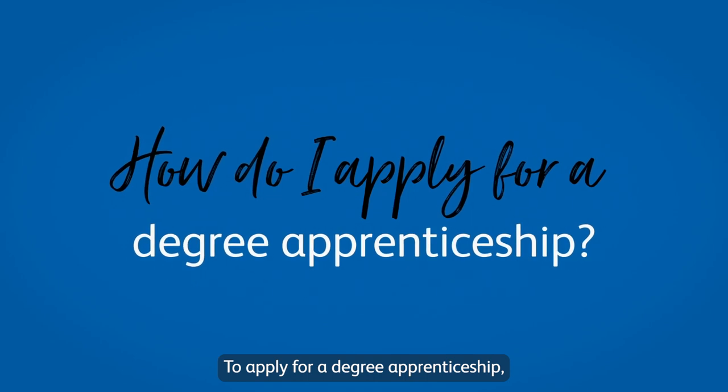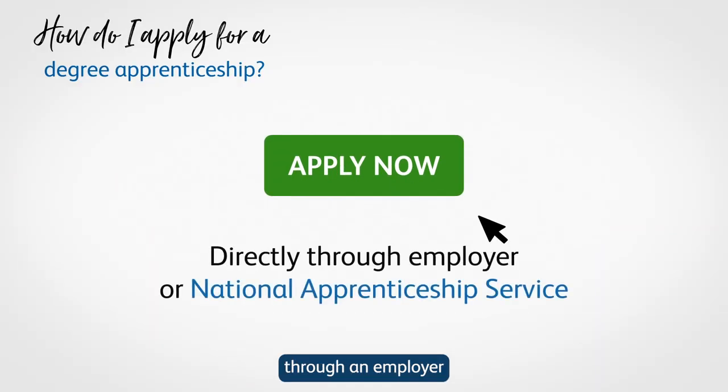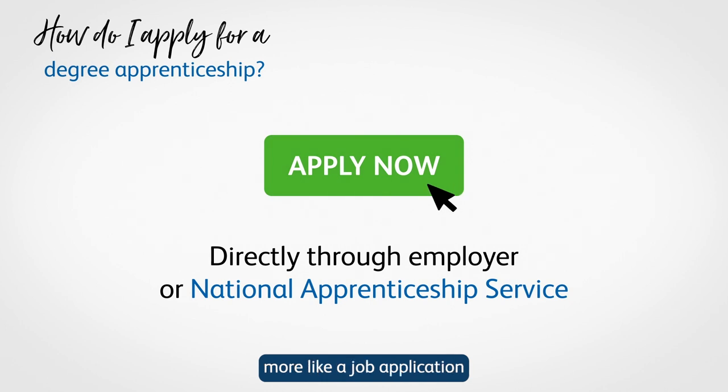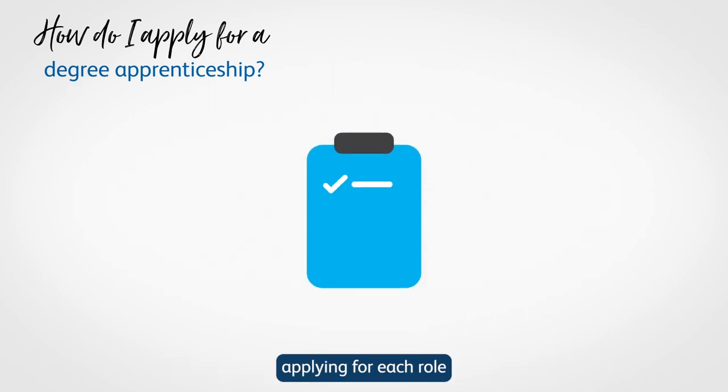To apply for a degree apprenticeship, you will generally apply directly through an employer or the National Apprenticeship Service rather than through a university. The application is usually more like a job application than a university application. As employers run their own application processes, applying for each role will be slightly different, but most will require some of the same steps.